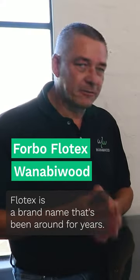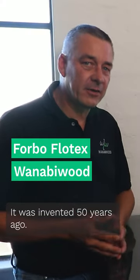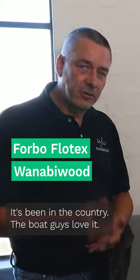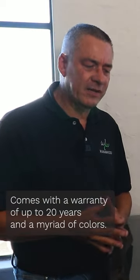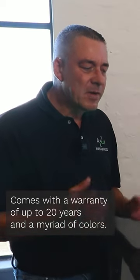Flotex is a brand name that's been around for years — it was invented 50 years ago. The boat guys love it, and the commercial hospitality environment loves the product too. It is pretty much indestructible, comes with a warranty of up to 20 years, and a myriad of colors.